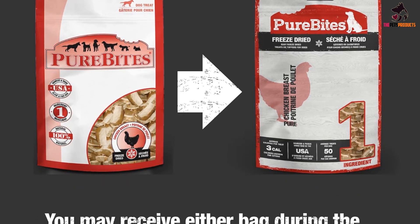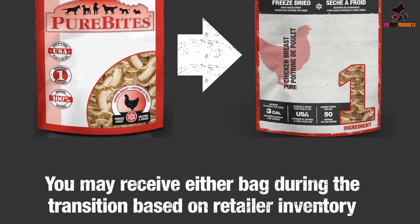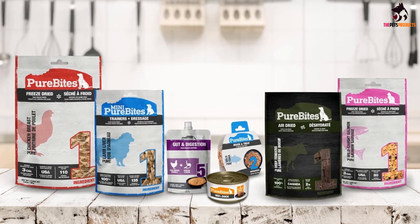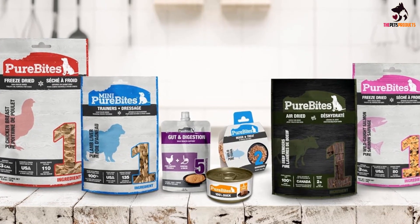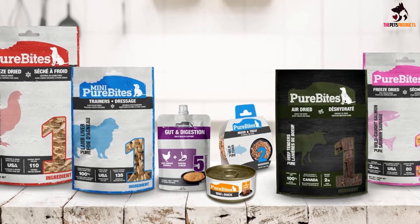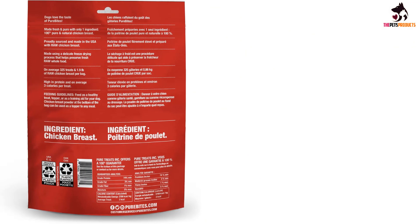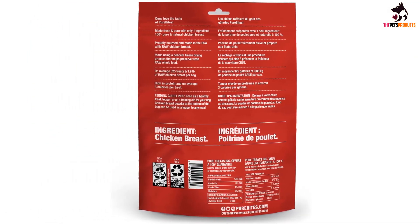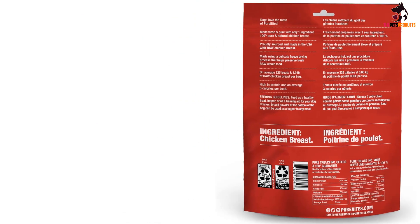Bite-sized training treats often contain less than 5 calories each, but if you're looking for an extra low-calorie option, consider these Pure Bites freeze-dried chicken breast treats. They're made with a single ingredient: chicken breast. Pure Bites uses human-grade chicken, which simply means it's processed and packaged in accordance with federal regulations for human food. Unlike traditional dog treats, these are freeze-dried, so they don't have a uniform size or texture. The average calorie content per treat is around 3 calories, but they can easily be broken into smaller pieces as needed.